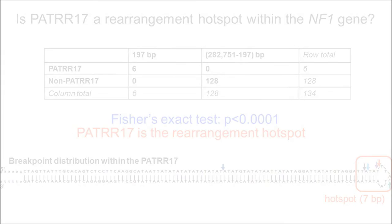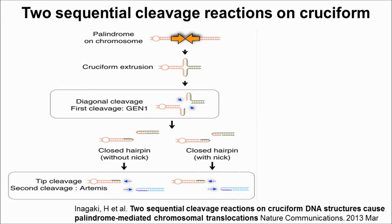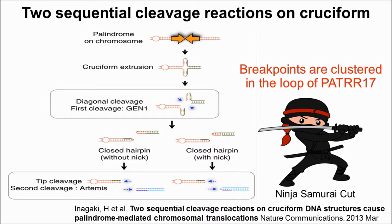Inagaki et al. has proposed sequential reactions on a cruciform structure. The enzyme GEN1 could cut the cruciform structure diagonally, and then enzyme Artemis could cut the tip of the palindrome structure. Therefore, this sequential enzymatic cut could perfectly explain why these breakpoints are clustered in the loop of PATR17.